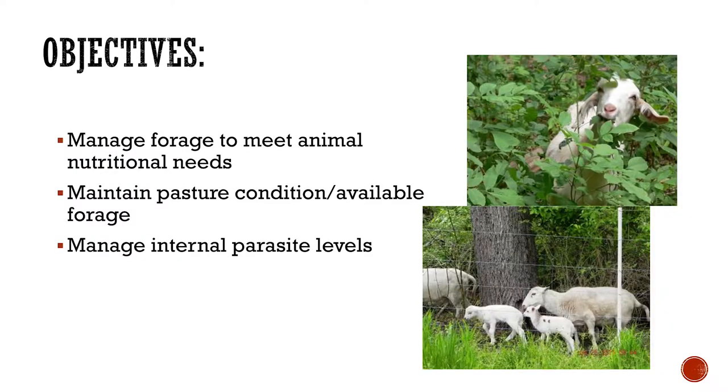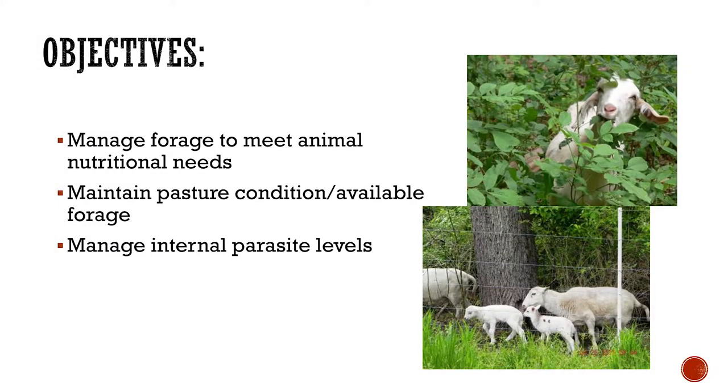The objectives here are to manage your forage to meet your animal's nutritional needs, and also maintain your pasture condition and available forage. You can do this by rotation — you don't want to just throw them out there and let them eat whatever, whenever. You need to rotate them and restrict them to areas so you can keep your brush and vegetation sustainable for the animals. This is also a great way to manage your parasite control. In my research with vegetation control, I showed that you can actually control your parasite loads.